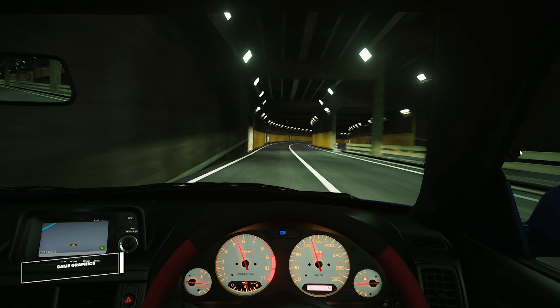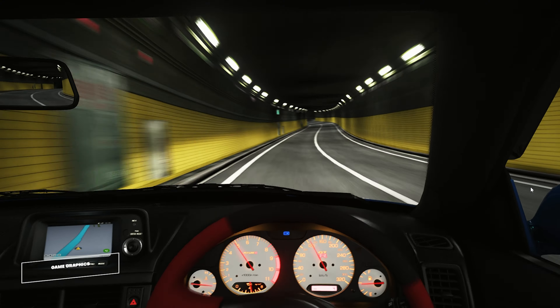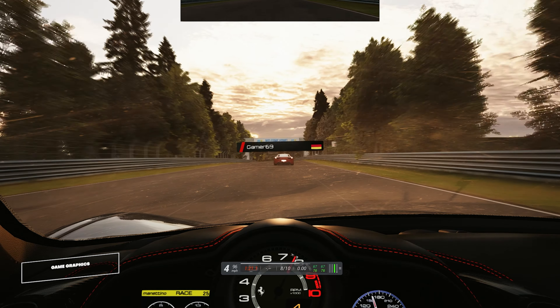A Cero Corsa also boasts some of the best graphics you'll find in any racing simulator. The attention to detail in the cars and tracks is exceptional, and the lighting and effects create a truly lifelike driving experience.